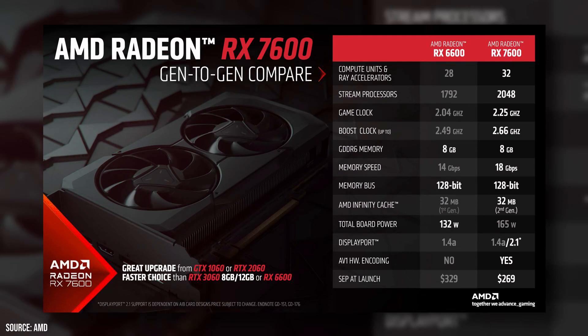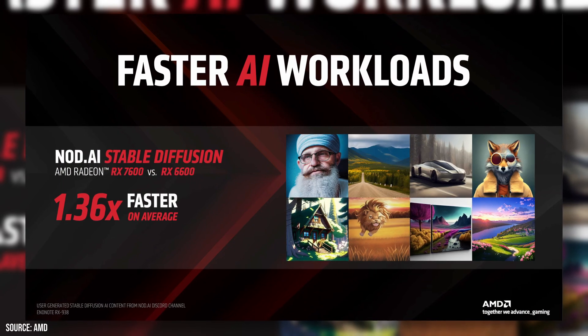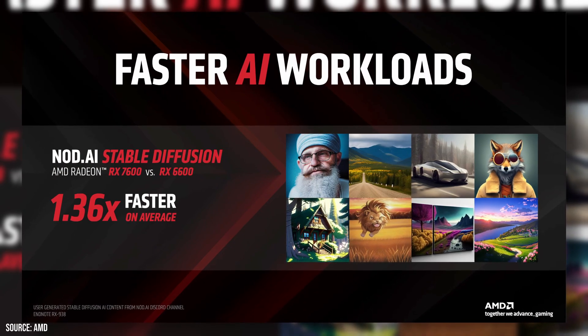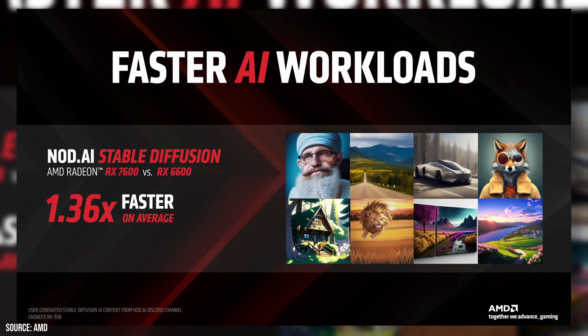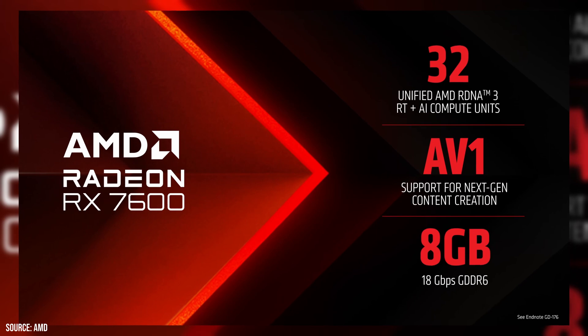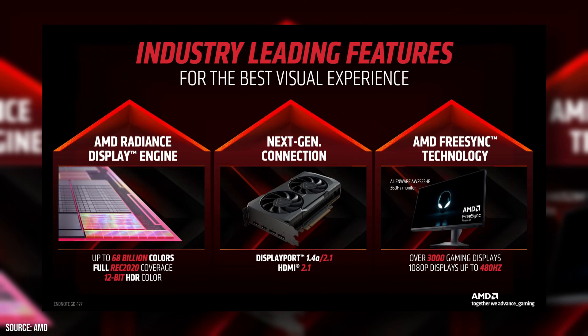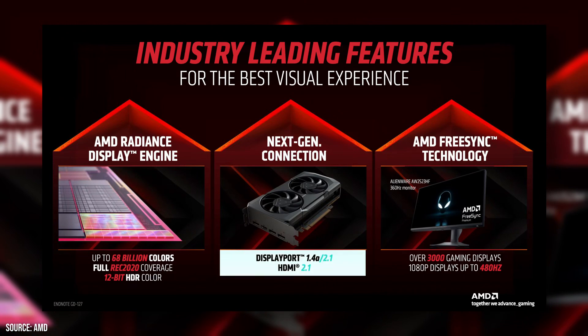The RX 7600 features advanced dual-issue RDNA 3 compute units, boasting over a 17% IPC enhancement compared to the earlier RDNA 2 CUs, alongside second-generation ray tracing accelerators claimed to boost ray intersection performance by 50%. Additionally, it's the first AMD GPU to incorporate hardware acceleration for AI with two AI accelerator units per CU. The RX 7600 also includes hardware-accelerated AV1 video encoding and the novel Radiance Display Engine, supporting DisplayPort 2.1 and HDMI 2.1a.